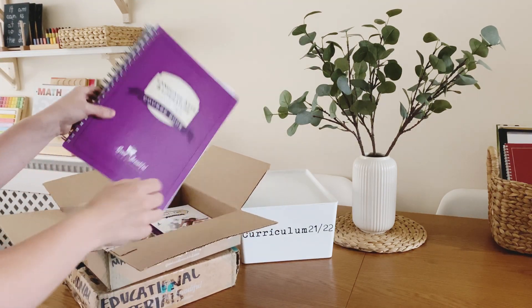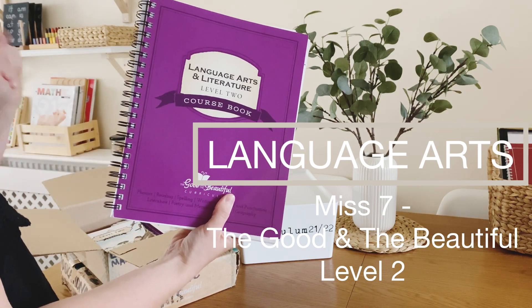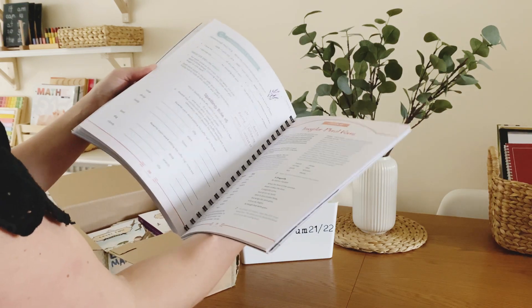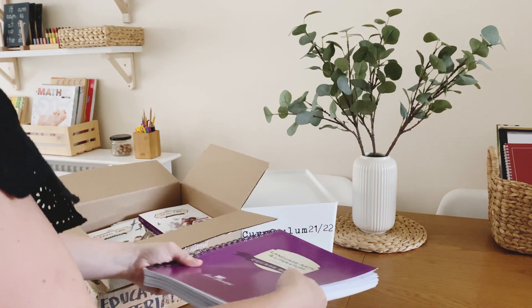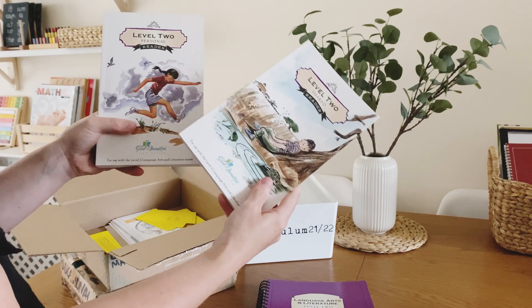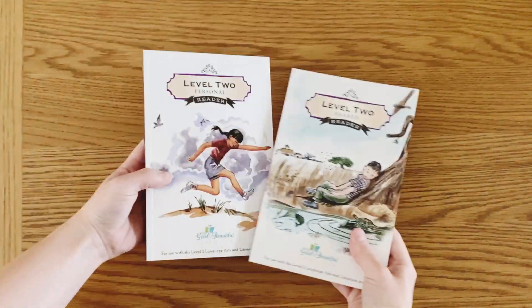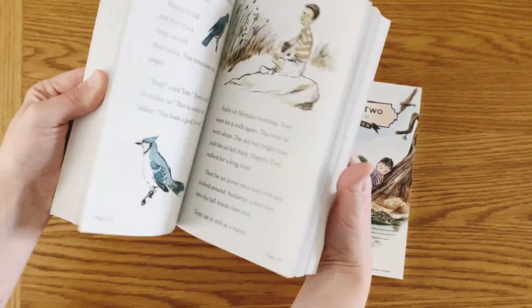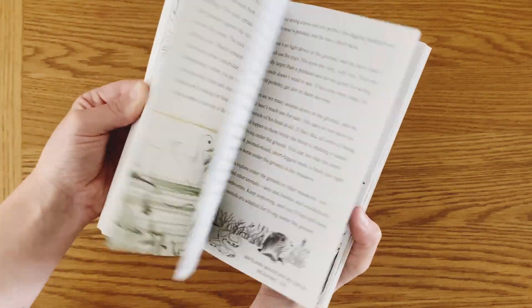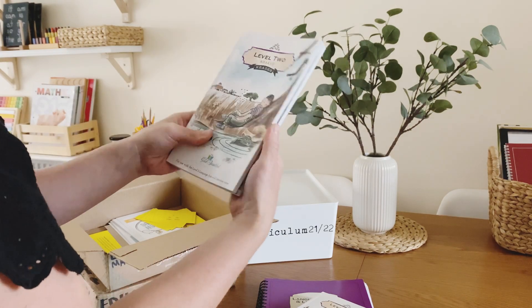Next in here we've got language arts. As I mentioned earlier I have done a full video on the Good and the Beautiful Language Arts Level 2 and Level K, so you can find that if you want to see more inside and why we're really excited to be using the Good and the Beautiful again. We've got the course book and then there are two readers — a shared reader for her to read with me, and then a personal reader which is quite a lot bigger. The lesson will direct her to spend time in her personal reader and at various times she'll be directed to read with the shared reader with me.